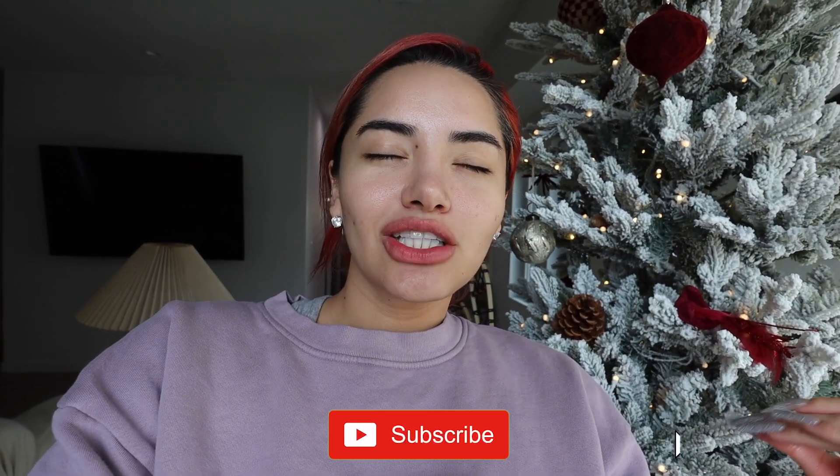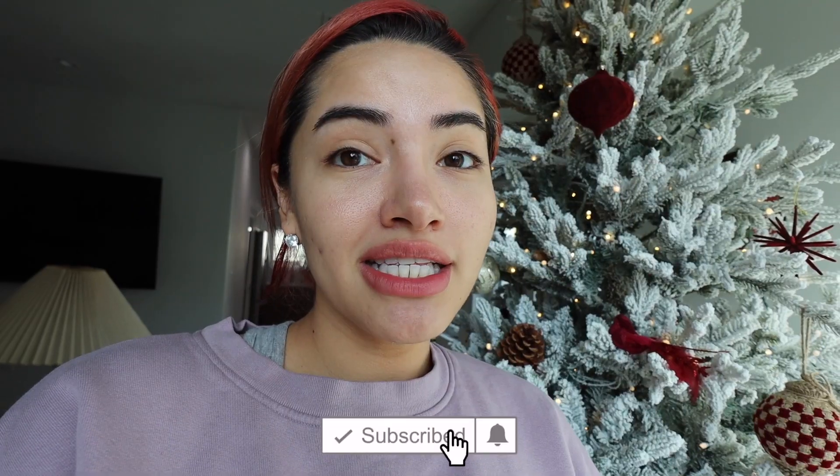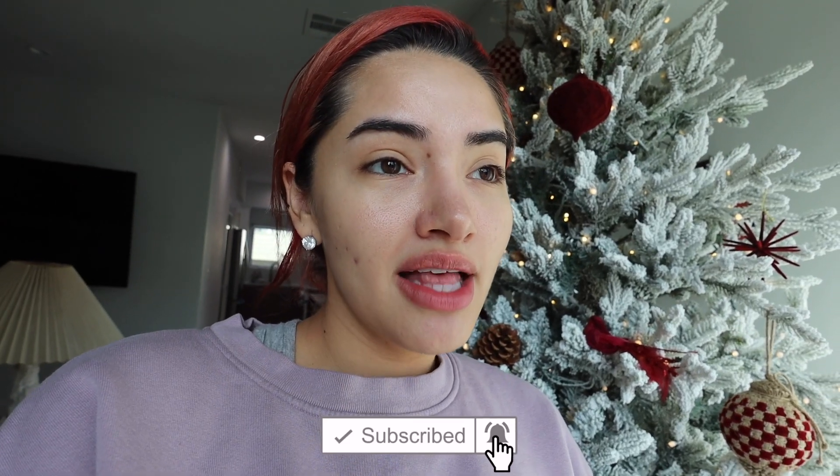Hey guys, welcome back to another video. Honestly I was gonna wait till Christmas, but I'm horrible at giving gifts — I'm always like 'do you want me to tell you what I got you?' and then I'm like 'just act surprised.' I just want to tell them so bad. I just want to give him this Christmas present now because he's going to be on his computer anyways, and his other computer is just really slow — he's always complaining about it.